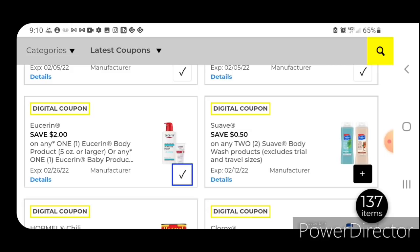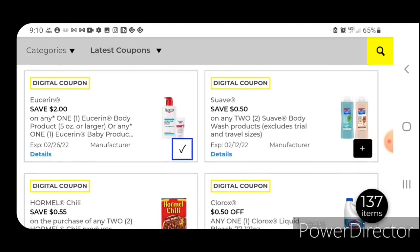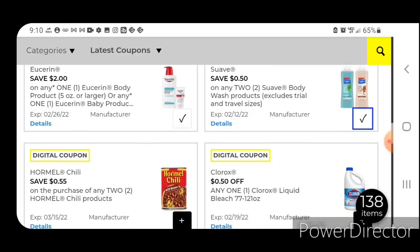We have 50 cents off two Suave Body Wash products. This works on the ones priced at $2.00 — there's a pretty good variety to choose from. Pick up two at $2.00 each and use this coupon; you're going to pay $3.50 for two. There are products included in this clearance event that will work with this coupon, so I'll have those matchups after this video is uploaded.